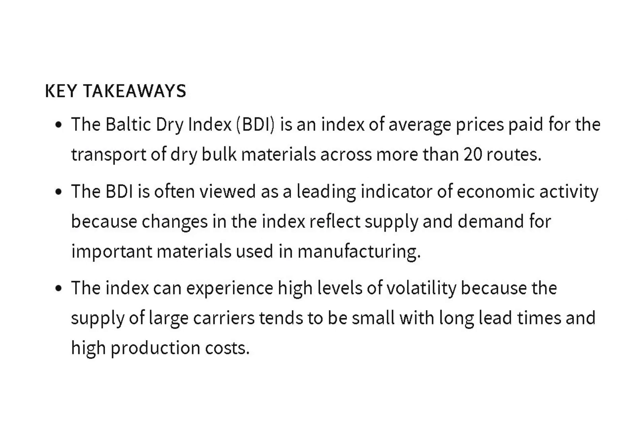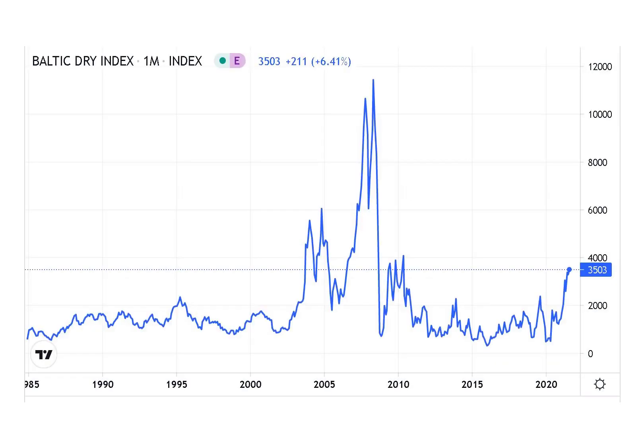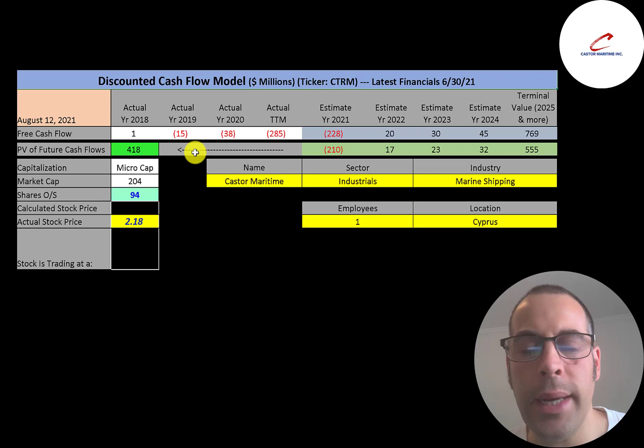Eighteen of the company's 26 ships transport dry bulk cargo. A way to gauge profitability is to track the Baltic Dry Index, an index of average prices paid for the transport of dry bulk materials across more than 20 routes. In 2007 and 2008, dry bulk shippers were making money hand over fist. Prices have come down a lot in the past several years, but in the past 12 months they've been increasing, which is really good news. If this index keeps rising, we may see a big surge in the company's stock price.